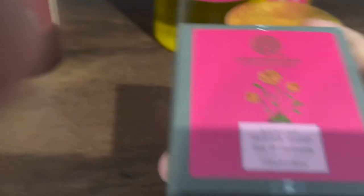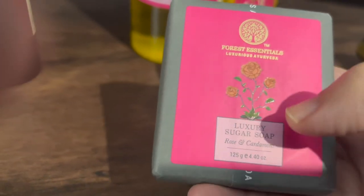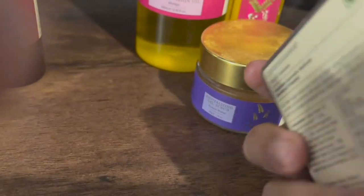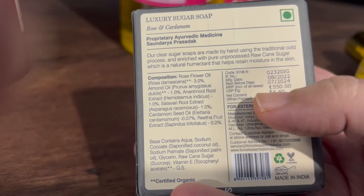My husband's favorite product is the sugar soap. I don't know how many different ones have come to our house — there are so many different flavors: orange, rose, cardamom. There are many different types available.